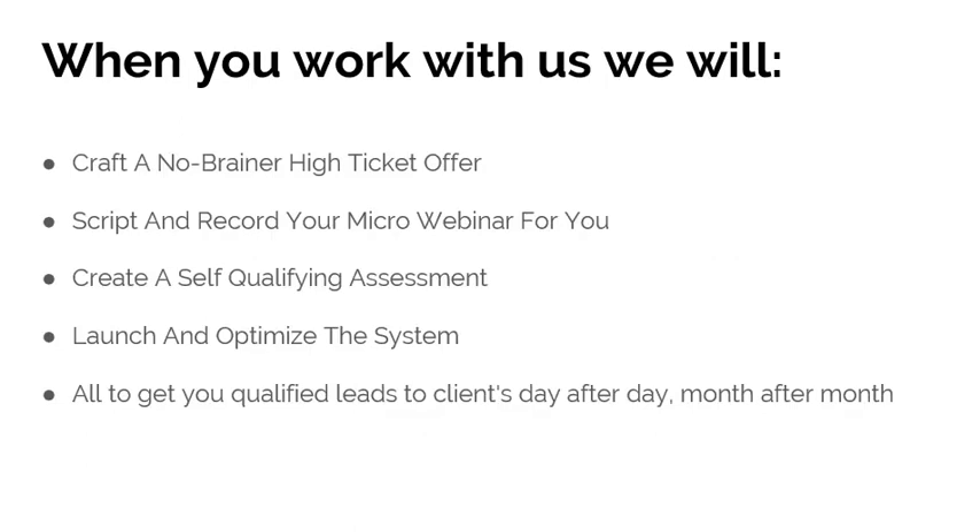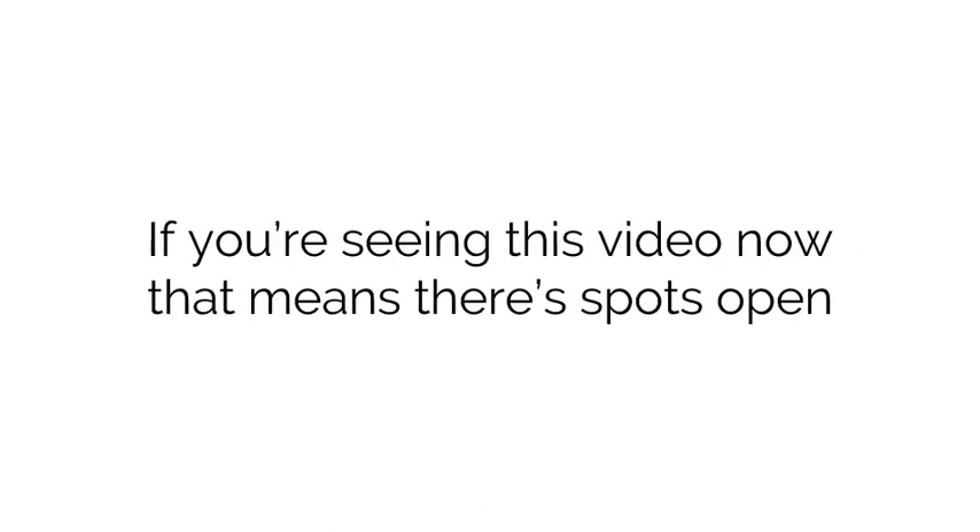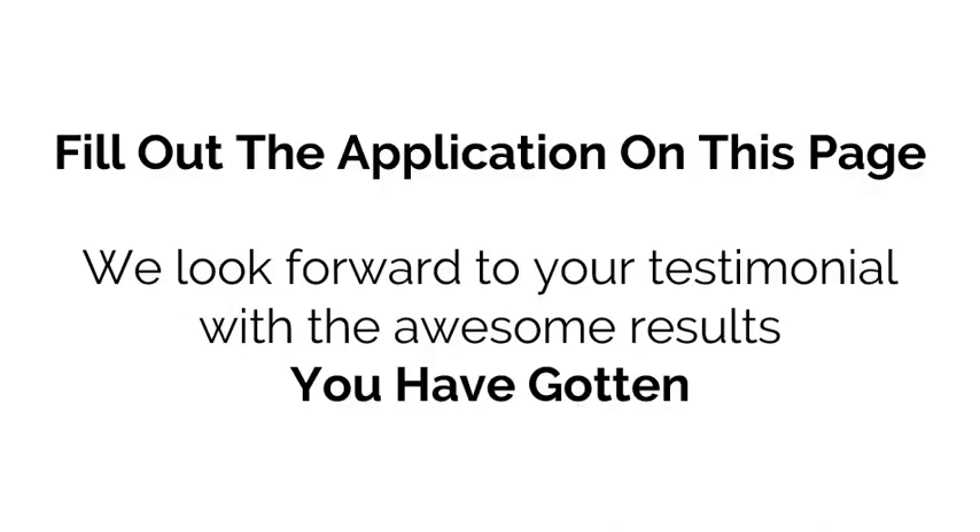When you work with us, we will craft a no-brainer high-ticket offer, script and record your micro webinar, create a self-qualifying assessment, and launch and optimize the whole system for you — all to get you qualified leads and clients day after day, month after month. There are limited spots; we only build a few of these each month to keep our quality high. It's not fake scarcity — we really only do a few at a time. If you're seeing this video, spots are open, so fill out the application on this page. We look forward to your testimonial.